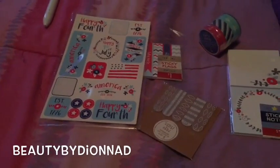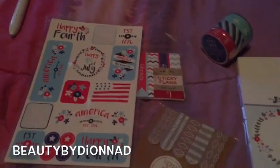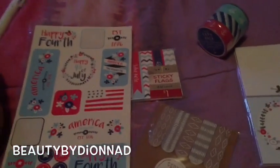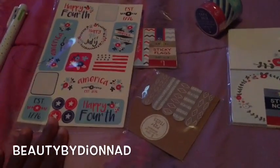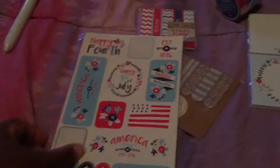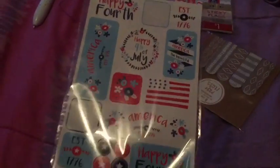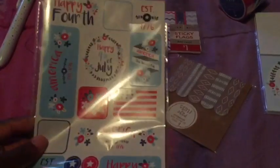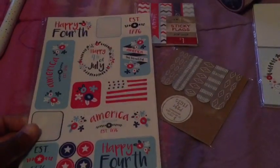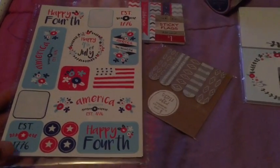Hey guys, this is a quick haul video — I'm going to start calling it a haul cam. These are some things I got from Target. As you guys know, I'm into planning, so the dollar section is my best friend. I got these stickers from Target; these are for the 4th of July kit. I already used two in my planner — I already opened it because I wasn't planning on doing this video, but I liked it so I decided to do a little haul cam for you guys.